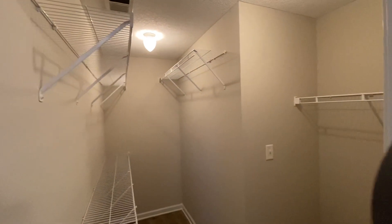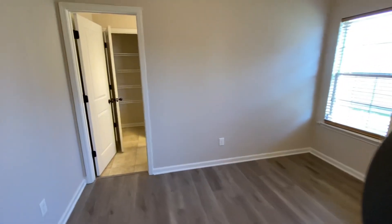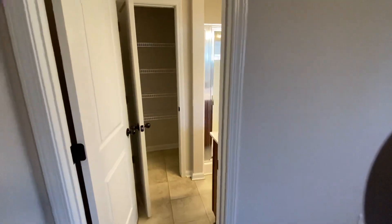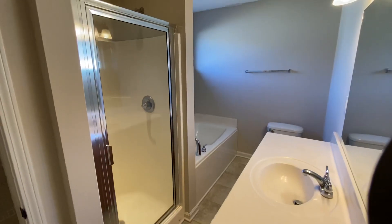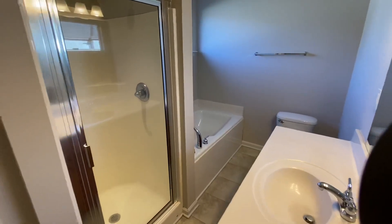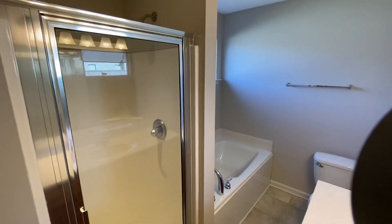There is a spacious primary closet. And then the attached primary bath, which does have its own linen closet, a soaking tub, and a separate standing shower.